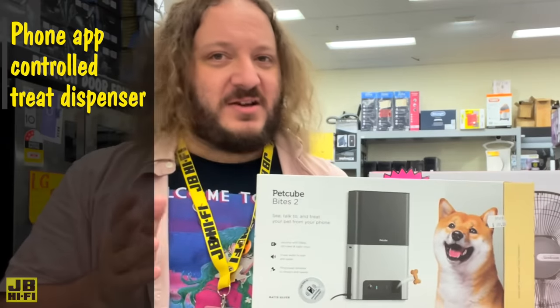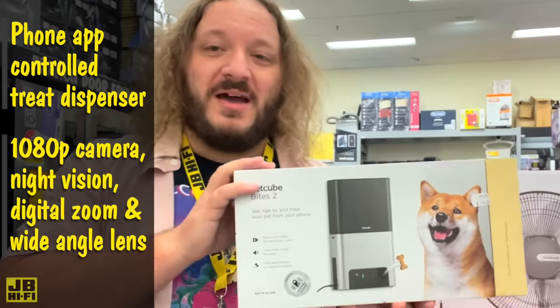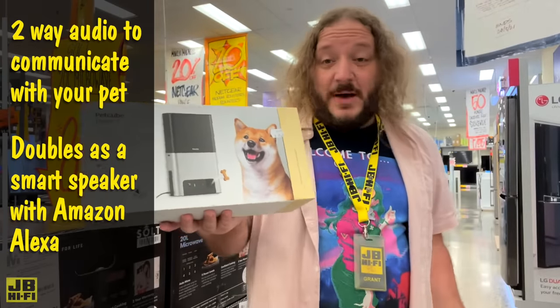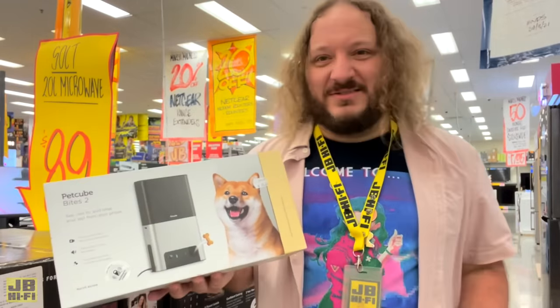Like this — the PetCube Bytes II, a phone app-controlled treat dispenser that features a 1080p camera with night vision, digital zoom, and a wide-angle lens. It also has two-way audio so you can communicate with each other, as well as Amazon Alexa, so it doubles as a smart speaker. Hey Alexa, play Who Let the Dogs Out. My cat hates that song so much.